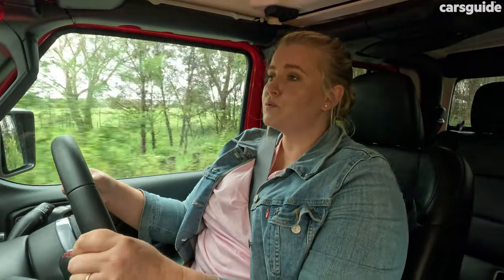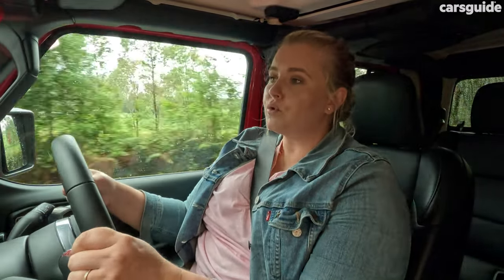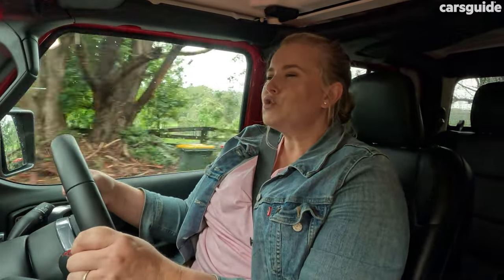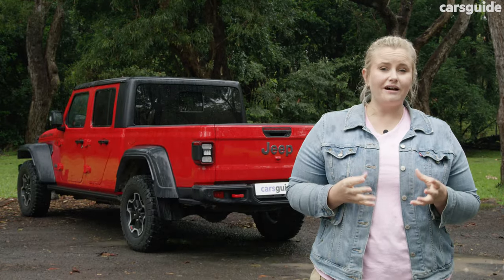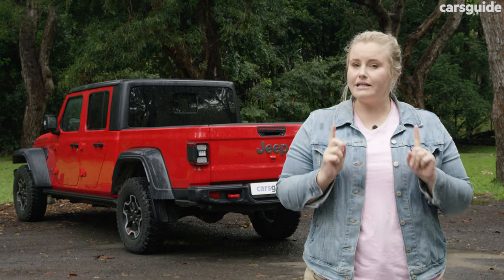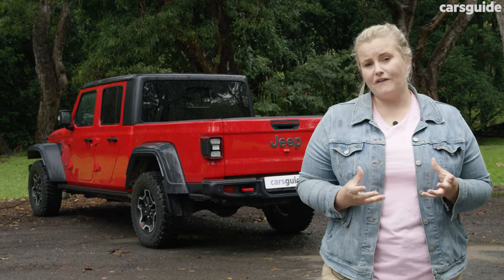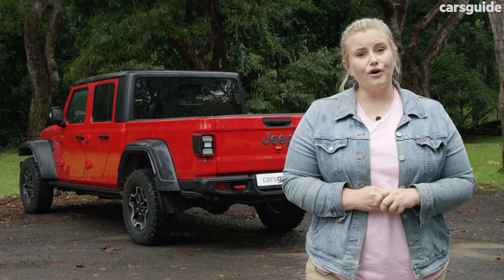The Gladiator comes with the safety items you'd expect, like AEB with forward collision warning, blind spot monitoring, and rear cross-traffic alert, which is always handy to have. But the safety list could be a little bit better. The Gladiator only has a three-star ANCAP safety rating from testing done in 2019. It is based off its sibling the Wrangler, but it's worth reading that ANCAP report if you're considering this for your family. This also only has four airbags, none of which cover the back row.